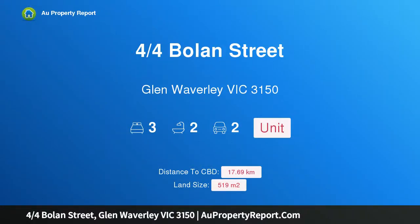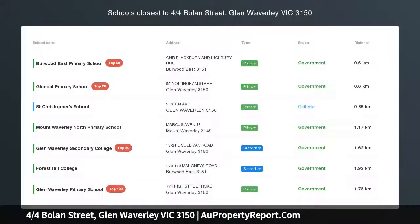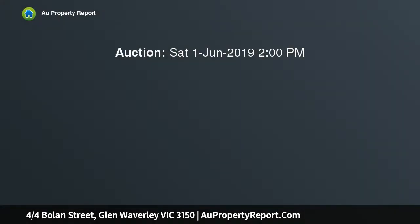I am glad to introduce property 4 Quarters Bowland Street, Glen Waverley, Victoria 3150, in the GWSC catchment. Displaying house-like dimensions at the end of a cul-de-sac, this superb single level unit sits on 519 sqm.